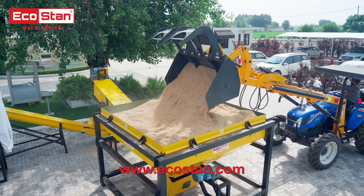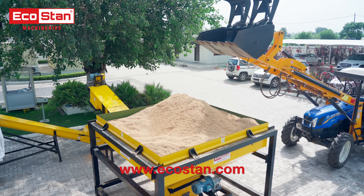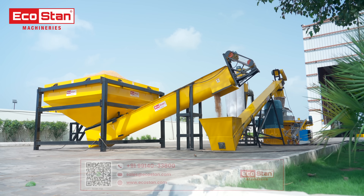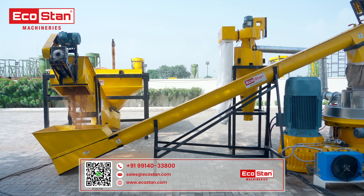The process starts with a tractor-mounted loader feeding rice husk directly into the buffer silo. From here, the material is automatically conveyed into the pellet mill, ensuring continuous and uniform feeding.